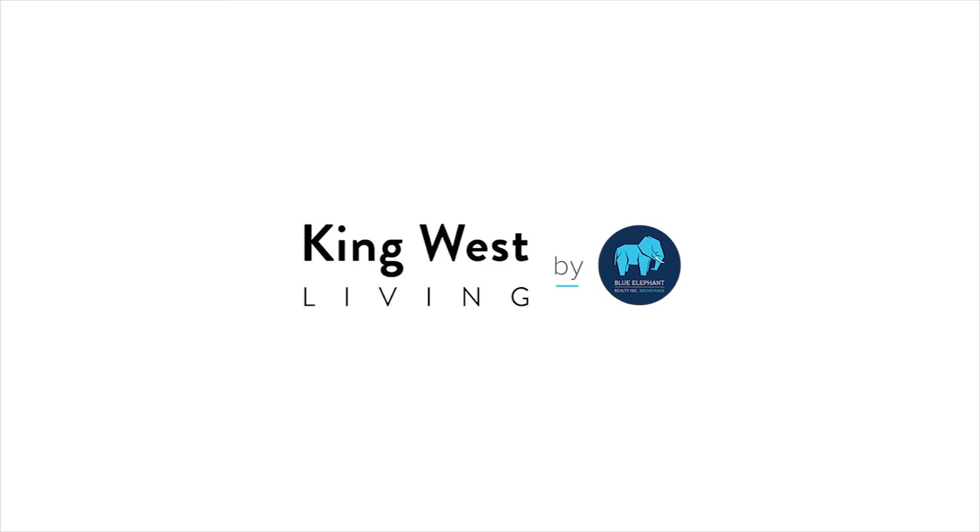If you want more information on this property, you can email me at blair@blueelephantrealty.com or give me a call at 416-504-6133. Thanks so much.